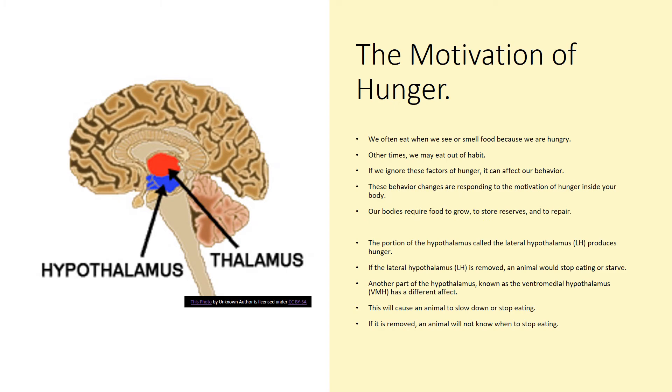The portion of the hypothalamus called the lateral hypothalamus, or LH, produces hunger signals. Here on this picture you can see where the hypothalamus is located in the brain — the blue structure. If the lateral hypothalamus were to be removed, an animal would starve or stop eating. There is also another part of the hypothalamus known as the ventromedial hypothalamus, or VMH, which has a different effect — it will cause an animal to slow down or stop eating if it is removed.